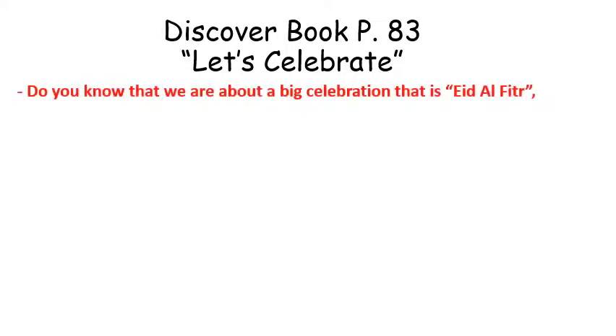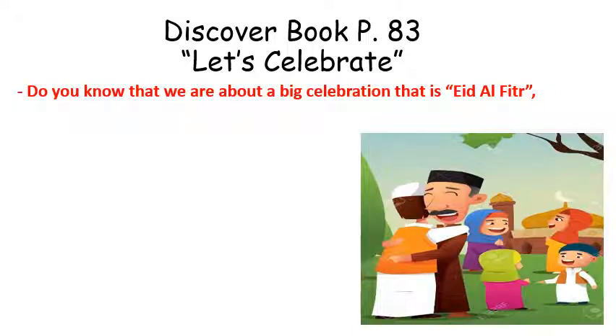Hello dear students of KG1! Today in this video we are going to cover the Discover Book pages 83, 87, and 89. Are you ready? We're going to start with Discover Book page 83. The title is 'Let's Celebrate'. Do you know that we are about to have a big celebration? That is Eid al-Fitr!